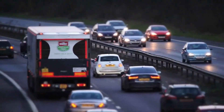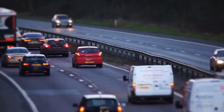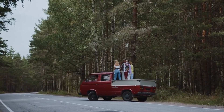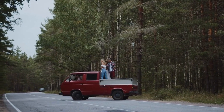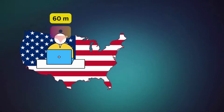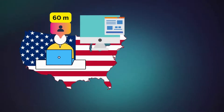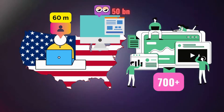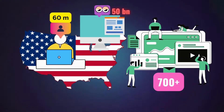Having access to reliable transportation is important too. A truck is ideal, but a car will work just as well, especially if you have friends or family members with trucks. There are over 60 million Craigslist users in the US alone, and Craigslist gets over 50 billion page views per month. There are more than 700 local Craigslist sites in 70 countries.